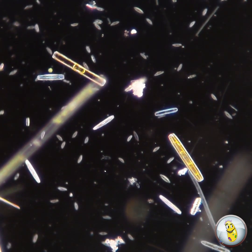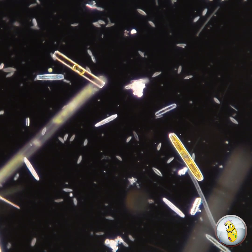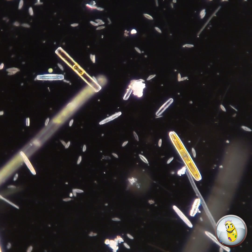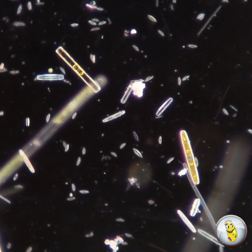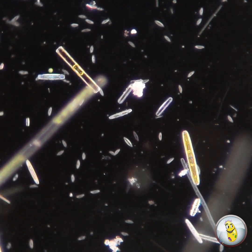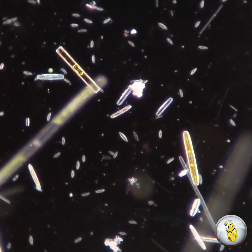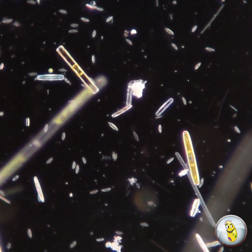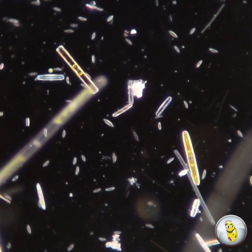Diatoms are unicellular microscopic algae. They live in freshwater and saltwater all around the world. Almost all of what you see in this video here are different species of diatoms, and you might notice that they sparkle and glow almost like jewels. No wonder diatoms are sometimes called jewels of the sea.